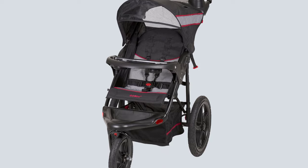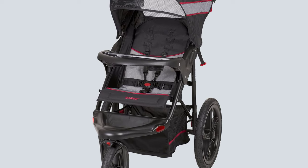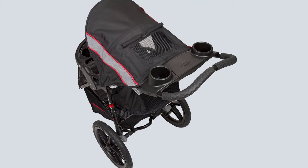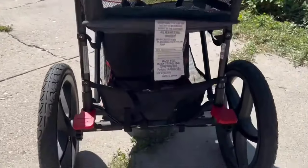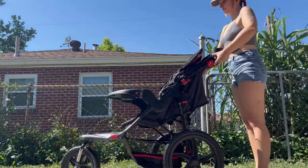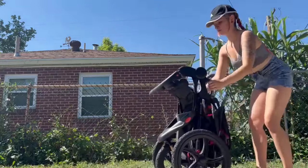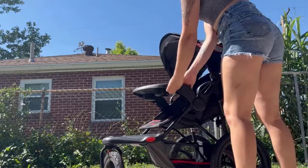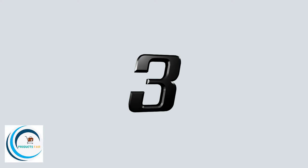The seat includes a five-point harness with padded covers to secure your child in place, and an expandable three-tiered canopy to protect from harmful sun exposure. Foot-activated dual rear brakes make parking easy. The effortless trigger fold reduces the jogger to a compact size for storage and portability. You can create a travel system by adding a Baby Trend infant car seat.